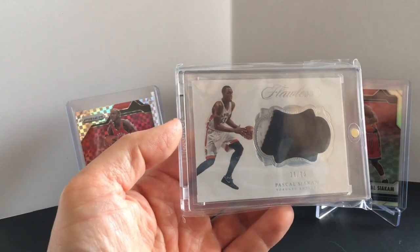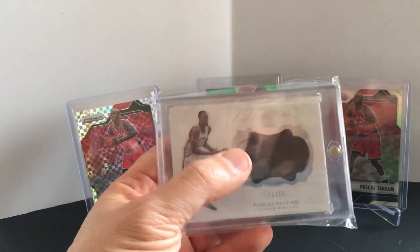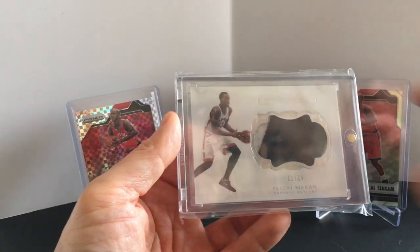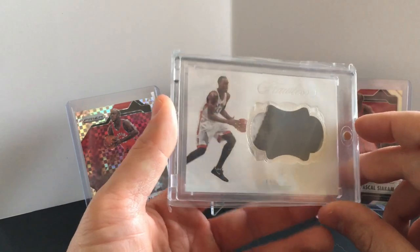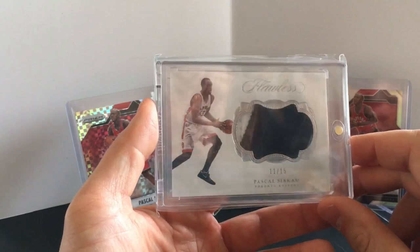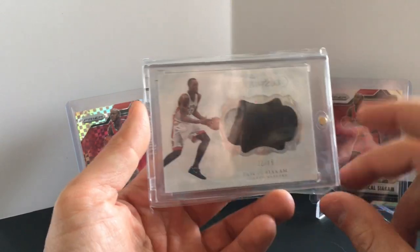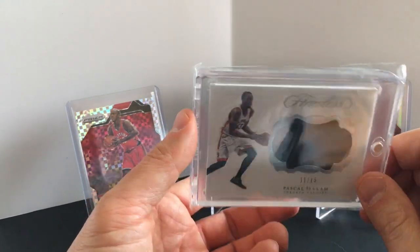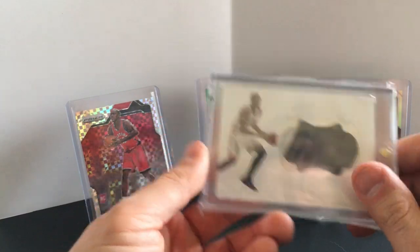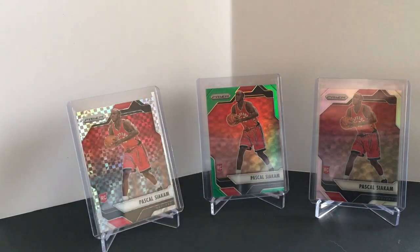He doesn't have any patch autos — he only has patches. I had the chance at the green version for 40 and I had it and it got sniped from me. I just wasn't really paying attention. This one came back up — I only paid like 30-something for it, but 40 for the patch green definitely missed out.